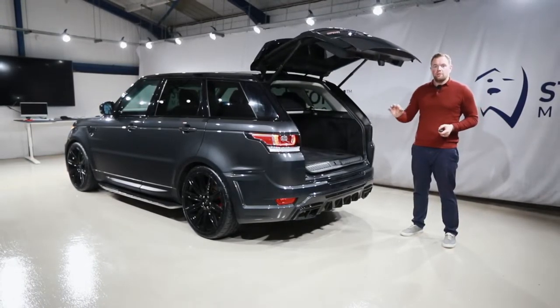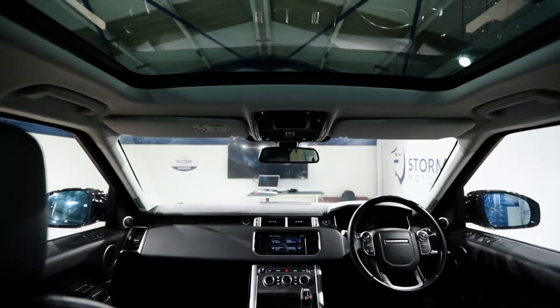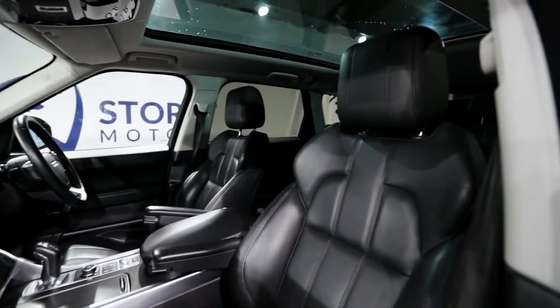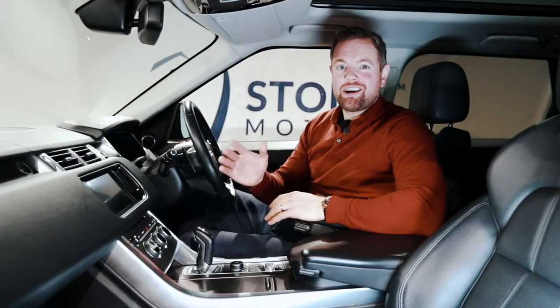Inside, this Range Rover is fully kitted out with a massive panoramic roof with electric blind. It's got heated seats in the rear as well as the front, beautiful perforated black leather heated seats with a memory function, and whenever you're driving this V6 3L on the road with the air suspension,